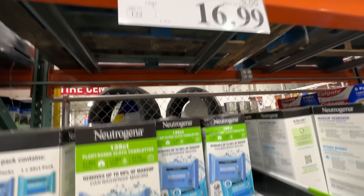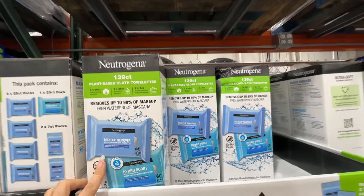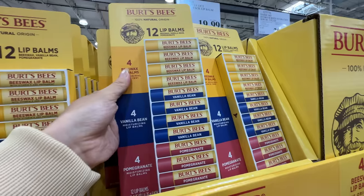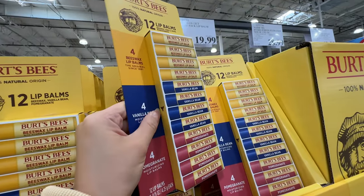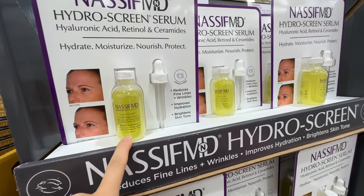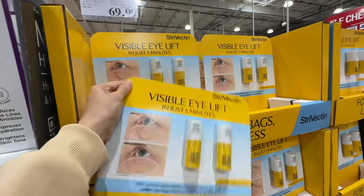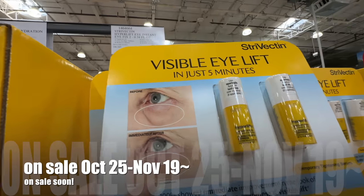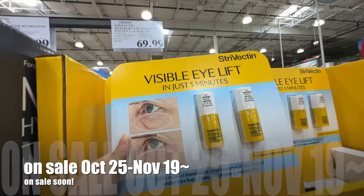The Neutrogena makeup remover is on sale — $5 off, 139 count for $17. That's a really good deal. I love Costco skincare. Burt's Bees 12 lip balms for $20 — a really good price in three flavors: regular beeswax, vanilla bean, and pomegranate. Really good for holiday gift ideas and you can use it for a whole year. The Just Cream Serum with hyaluronic acid, retinol, and ceramide is $28.99. I personally cannot use retinol right now. The StriVectin Instant Eye Fix is $70 — I'll wait until it's on sale.